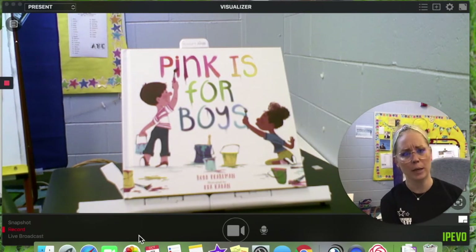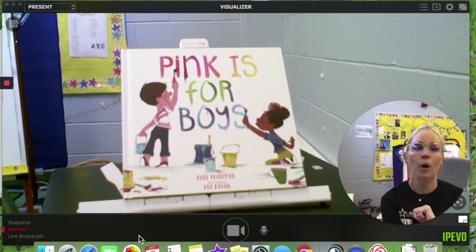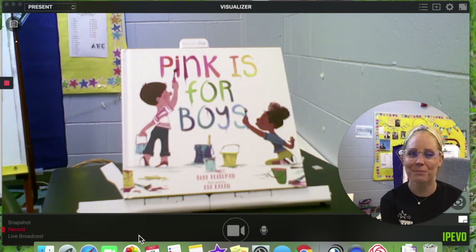I wonder if you have anything that's rainbow — like a shirt that's rainbow, or cool shoes that light up that are rainbow, or a rainbow wand. I'm sure you have tons of rainbow things. I hope that you remember that no matter the color, you can like it. See you later.